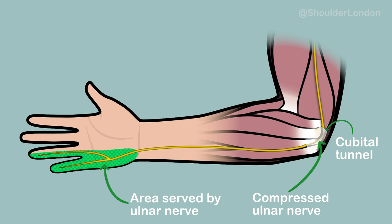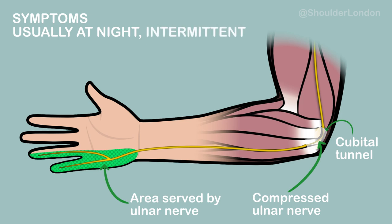Symptoms of cubital tunnel syndrome usually happen at night, are usually intermittent, but after long periods can become constant and in some cases can become irreversible.